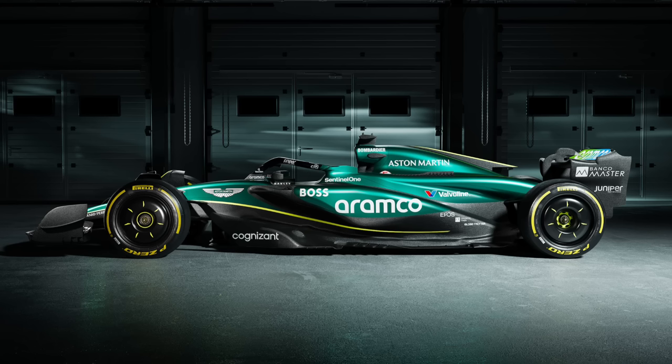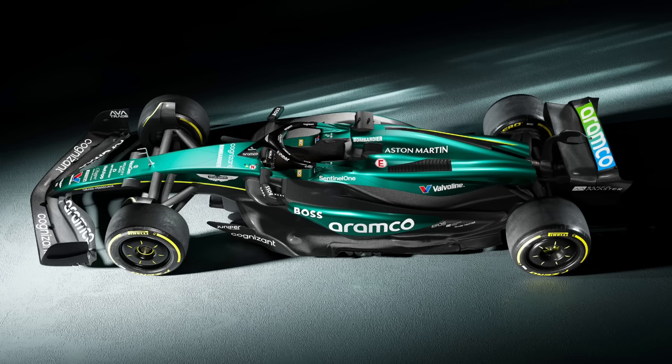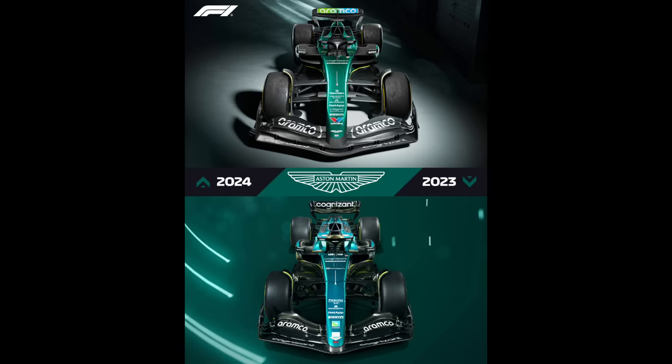Let's start with Aston Martin. I think Aston Martin last year took the 2022 Red Bull and used a lot of that philosophy, and I feel like the 2024 Aston Martin is an upgraded 2023 Red Bull. I don't blame them — that was the fastest car last year. You can see it in the side profile, the front wing, and the small tiny air entry on the side.